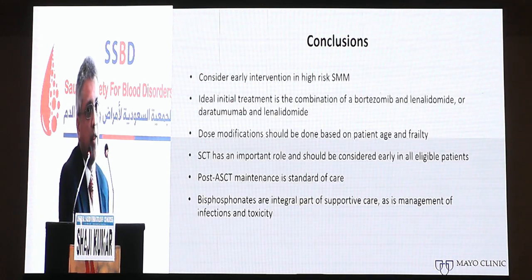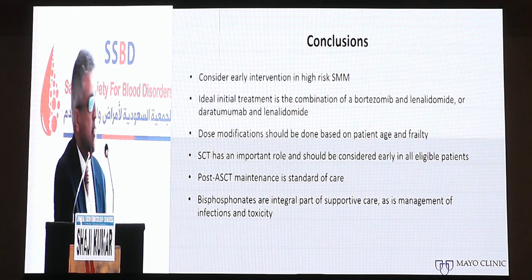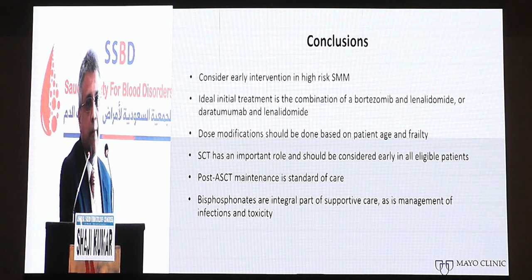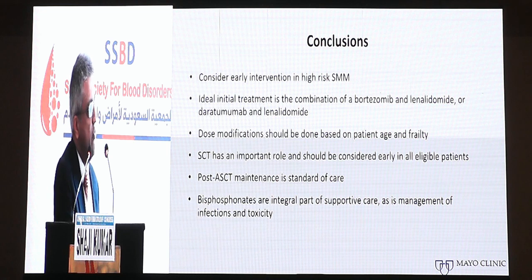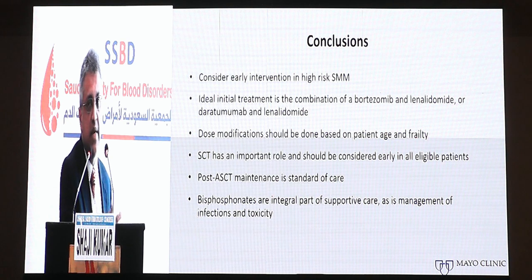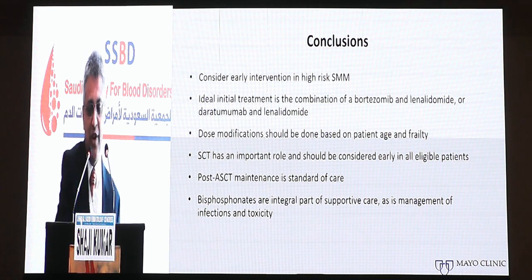A lot has changed in myeloma, with continued progress in understanding biology and developing new therapies. Most importantly, understanding the ability to intervene early can significantly change the natural history of this disease, as we start intervening in high-risk smoldering myeloma. Personalized medicine holds great promise alongside immune therapies.